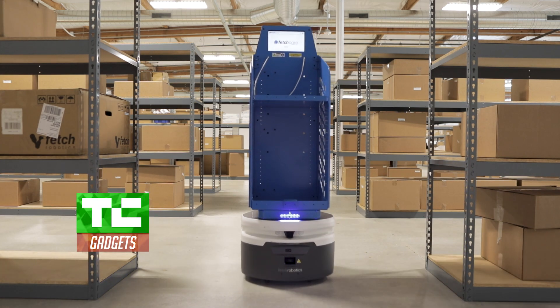About four years ago Fetch started. We came into the market with a big vision — a long-term vision of not only transporting goods with a mobile robot but eventually doing picking with the robot.